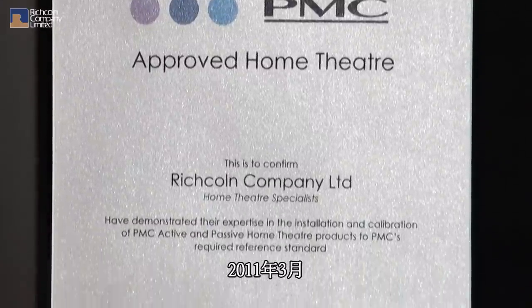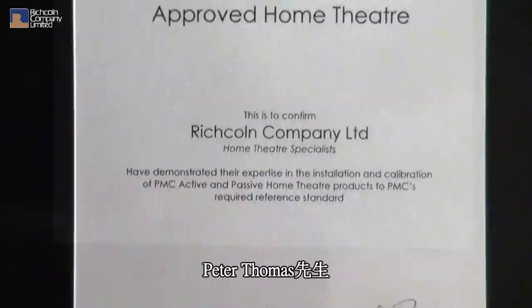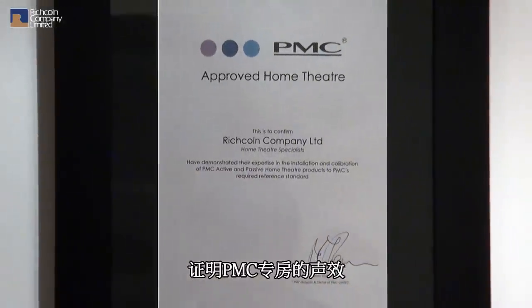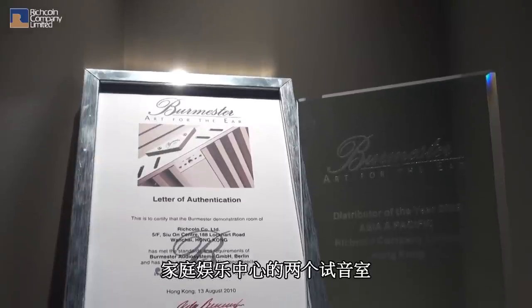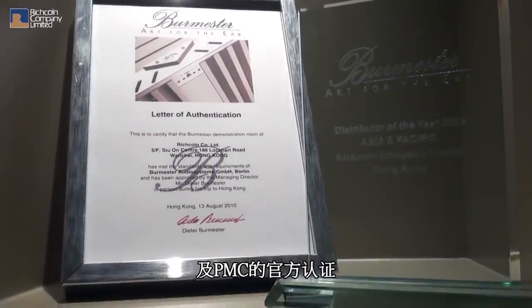In March 2011, the owner and chief designer of PMC, Mr. Peter Thomas, endorsed the sound performance of this room by presenting an official certificate to Richkins' managing director. We take great pride in our home entertainment center, with both showrooms having been authenticated by the chief designers of Burmester and PMC.